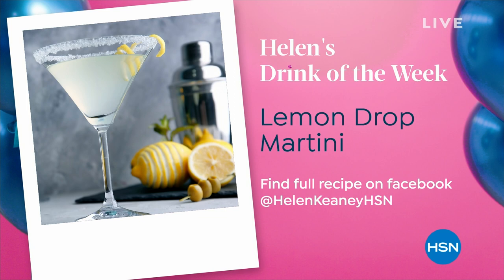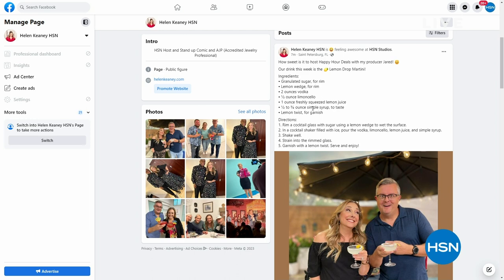I put the recipe on my Facebook page, which is Helen Keeney HSN, along with my lovely and talented producer Jared. Jared, how are you doing today? Are you enjoying our Drink of the Week? I always enjoy the Drink of the Week, Helen. You sound like you've already started enjoying it — from the minute you got to work.